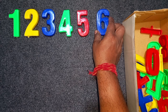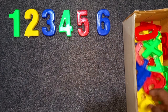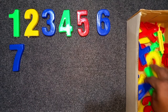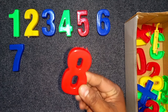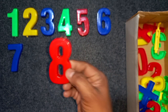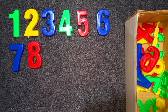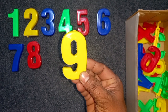Wow! Blue color, seven. Blue color, seven. Red color, eight. Red color, eight. Wow! Eight. Yellow color, eight. Yellow color, nine. Yellow color, nine.